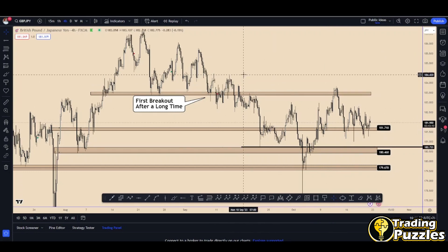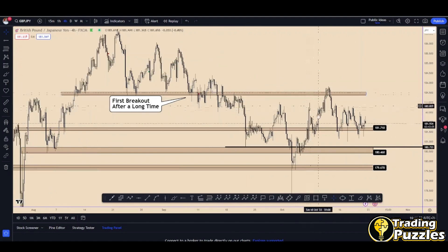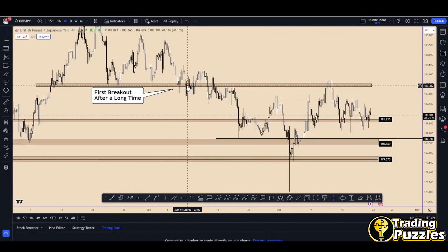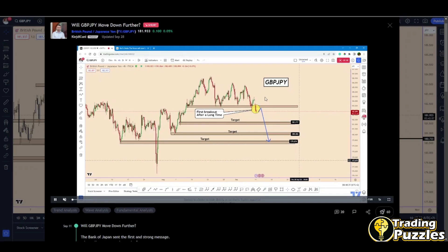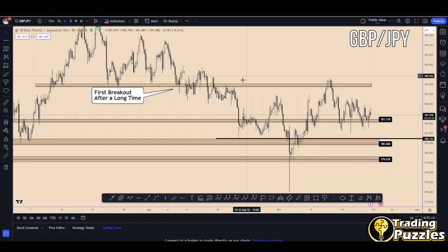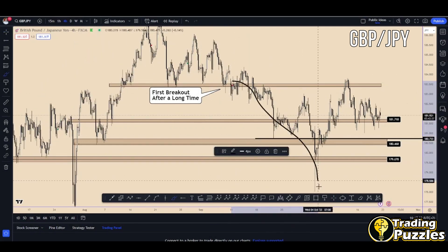We are also going to look at what is happening through the Yen pairs because it is not a clear situation overall. I left the chart with the old drawings for a simple purpose. During the previous analysis, the price was at this point — it was on September 11th. As you can see, the price moved down from the previous analysis. We were at this point and from here the price moved all the way down and it reached all our targets.